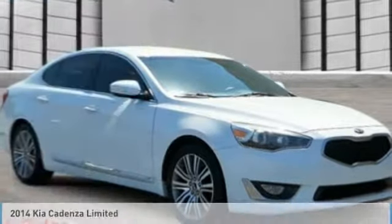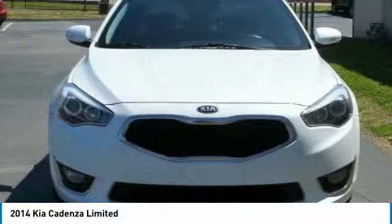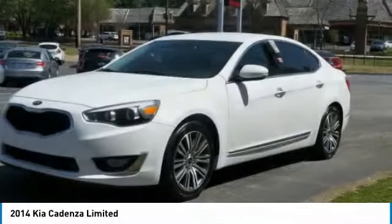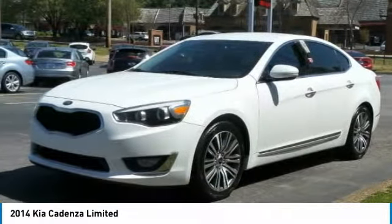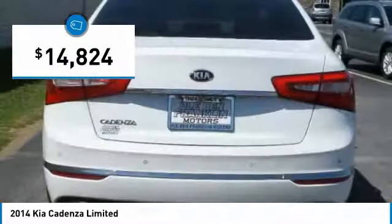Test drive the 2014 Cadenza. The Cadenza is a new Kia model featuring European design and styling. This full-size sedan also offers a stylish, roomy and comfortable interior and is priced below $15,000.